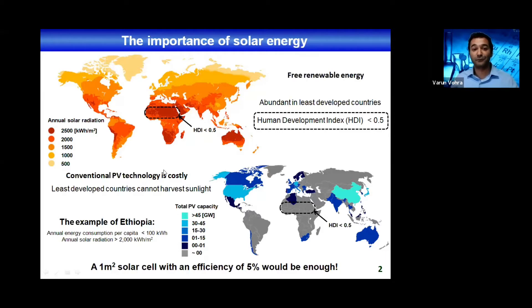You don't see a lot of photovoltaic technology in these countries. They have a very small photovoltaic capacity, and this is mostly because conventional photovoltaics based on silicon technology is very costly. This does not allow for broad implementation. For example, if you look at Ethiopia, a one square meter solar cell with a 5% power conversion efficiency would be enough to cover the annual energy use of each person living in Ethiopia, but they can't really do that right now because the photovoltaic technology is too expensive.